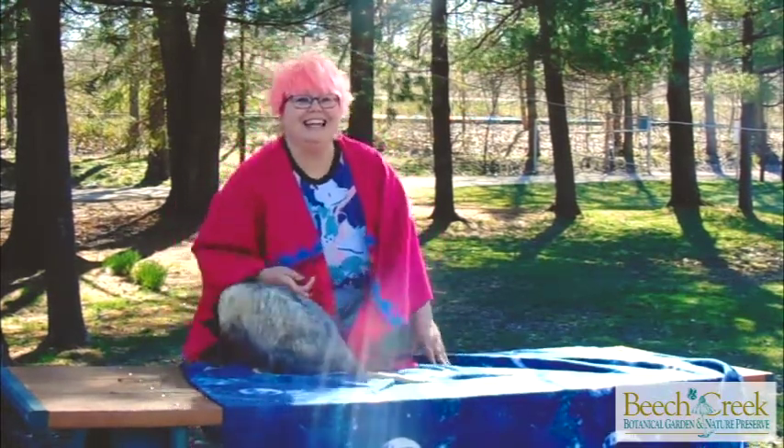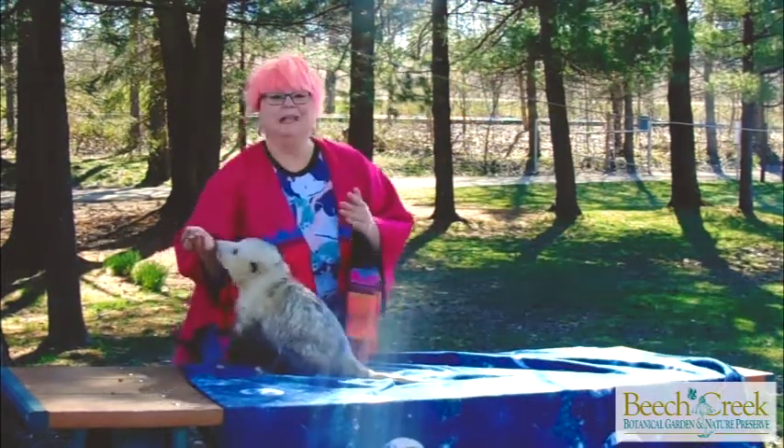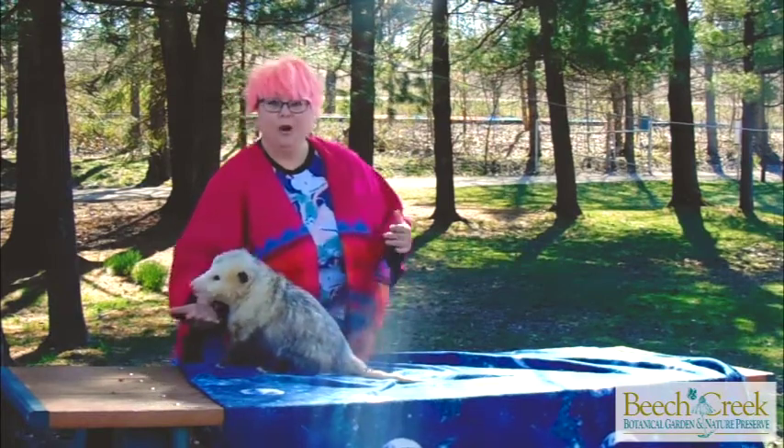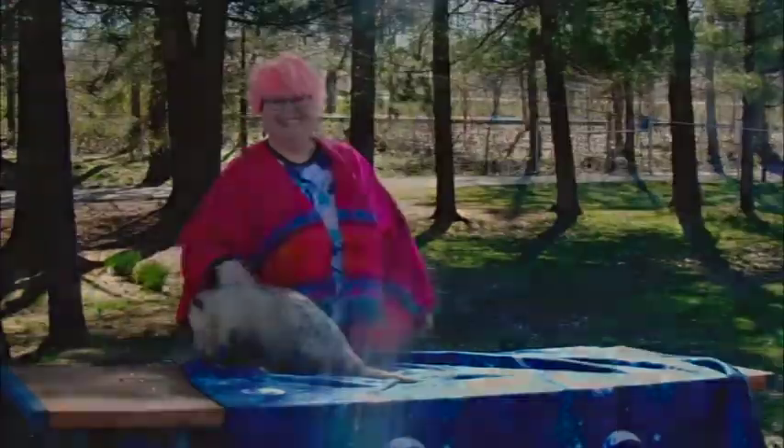I would like to thank you very much for joining us here today to get to meet Phineas Possumus and to learn a little bit about the opossum, which is North America's only marsupial. Thank you.